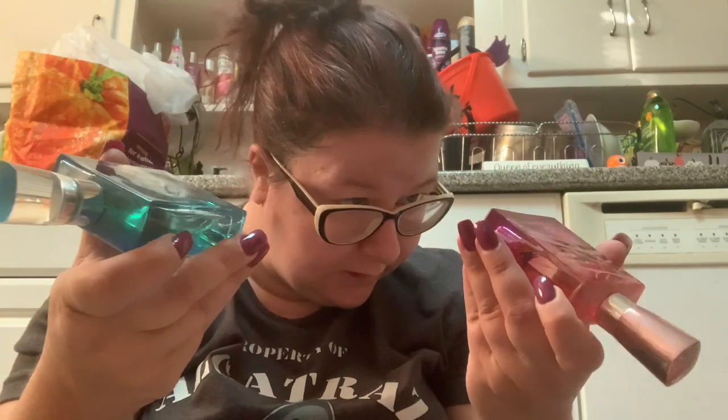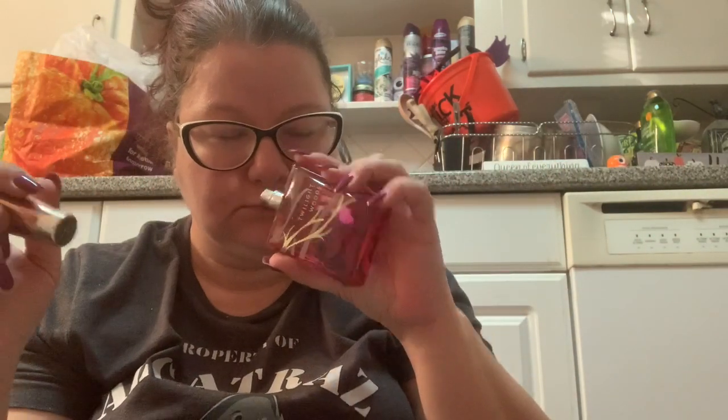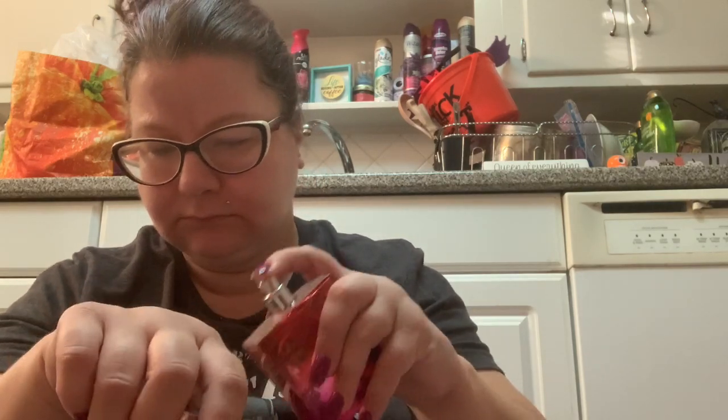These are super old — I'm just going to get rid of them. I don't wear them anymore. This is the Sea Island Cotton — I don't know what year it's from — and this is the Twilight Woods. You guys know I hate Twilight Woods. I used to like Sea Island Cotton but got tired of it, and it doesn't smell bright anymore anyway.